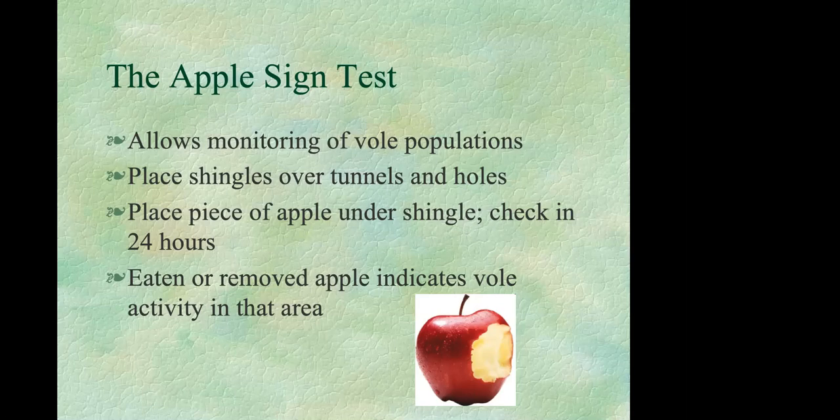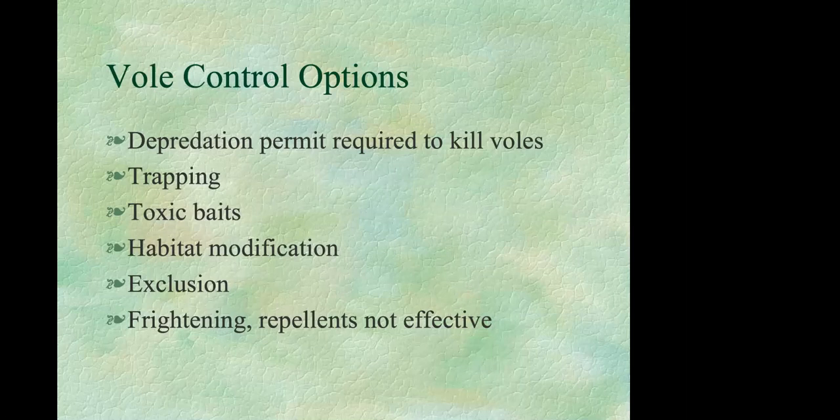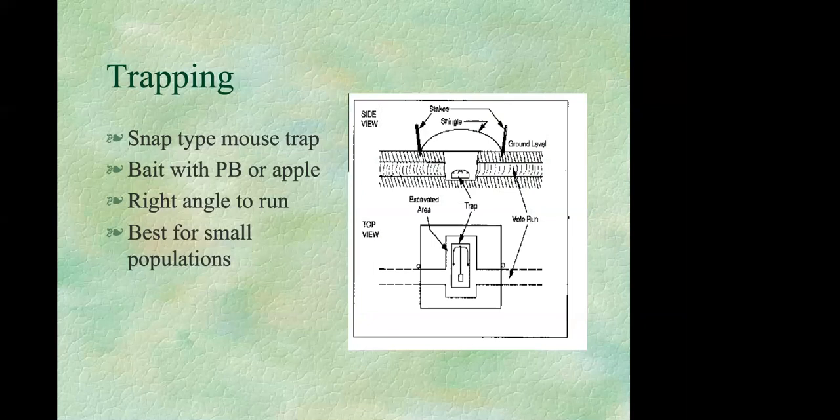If you do have voles, they can be really challenging to get rid of. Like rabbits, they have incredible reproductive potential. Lethal options require a depredation permit from the Wildlife Resources Commission before you can kill any of them. They can be killed by trapping or poisoning. You can also remove or decrease favorable habitats, or exclude voles from specific plants. There are many products and gimmicks designed to scare or repel them, but unfortunately none has been proven effective.